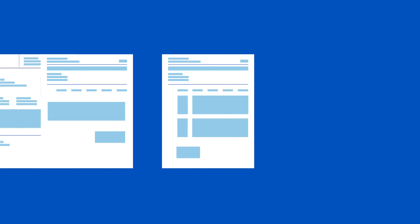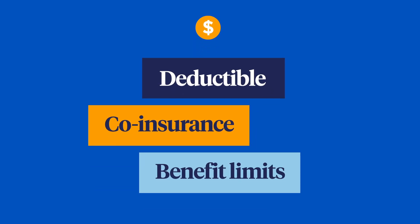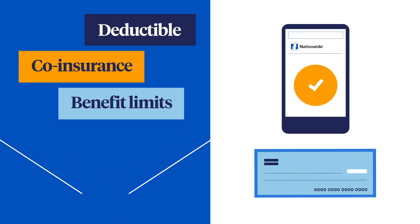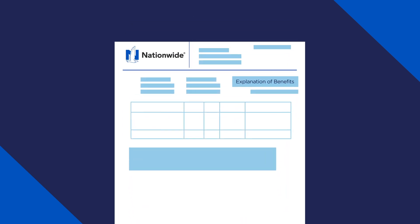Once we have everything we need, we'll identify your eligible expenses. We'll then apply any deductible, coinsurance, or benefit limits and send your reimbursement via your preferred payment method. Keep an eye out for an Explanation of Benefits document that accompanies your payment with a breakdown of how your claim was processed.